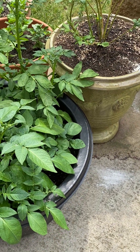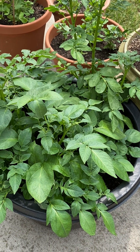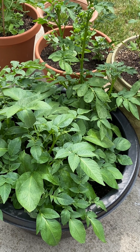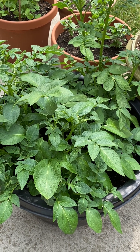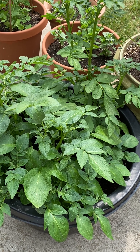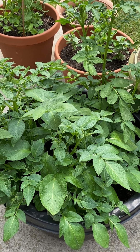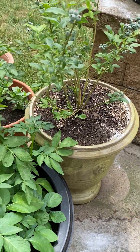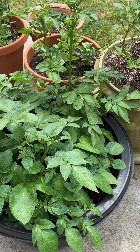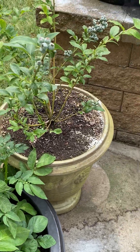These are the potatoes. I need to pack more dirt in here because the higher up you pack your dirt the more layers of potatoes you have. You just put old potatoes with eyes on them in the dirt, cover them up, and they grow a plant. Those eyes turn into a plant, and you cover them up with more dirt however high you can go. When the plant starts to die you can dig up the potatoes and eat them - they store for a very long time. All those potatoes were ones I grew last year that I just didn't eat, so they grew eyes and I put them back in the pot.